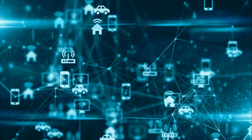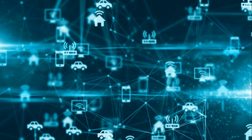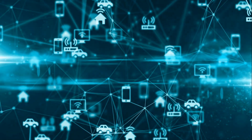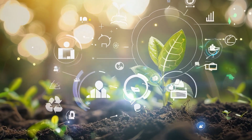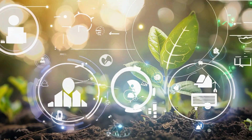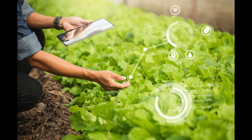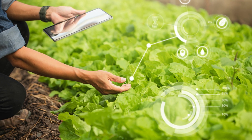So, what exactly is IoT? Simply put, it's a network of interconnected devices that communicate and share data. In agriculture, this means farmers can monitor everything from soil moisture to crop conditions in real time. The benefits are immense: increased crop yield, reduced waste, and optimized resource management. Understanding these elements sets the stage for a farming revolution you don't want to miss.